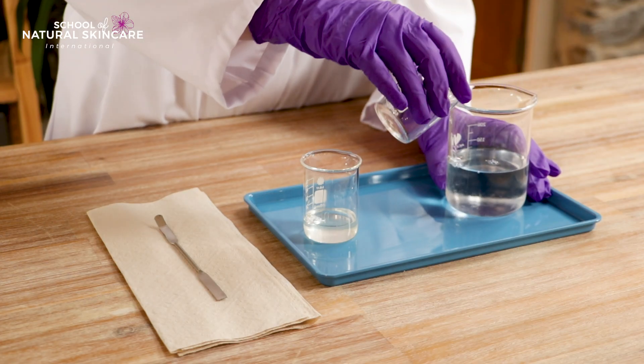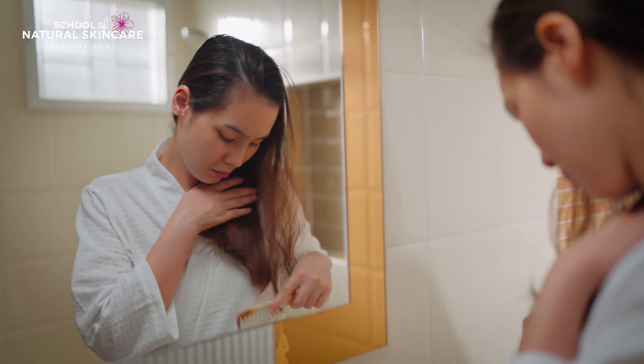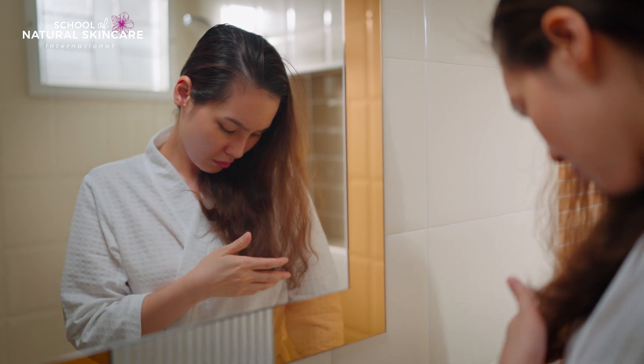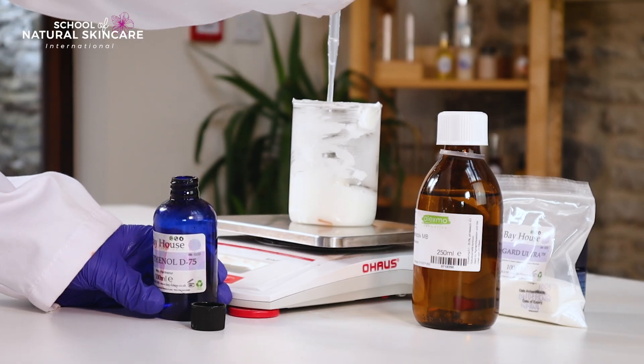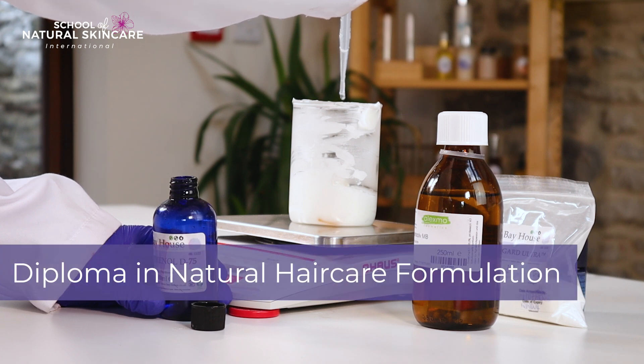Hair care products require specialised knowledge to get it right. So it's no surprise the internet is full of DIY solutions that just don't work, and worse still, can actually damage your hair. Instead, learn the professional way to formulate hair care products on our Diploma in Natural Hair Care Formulation.